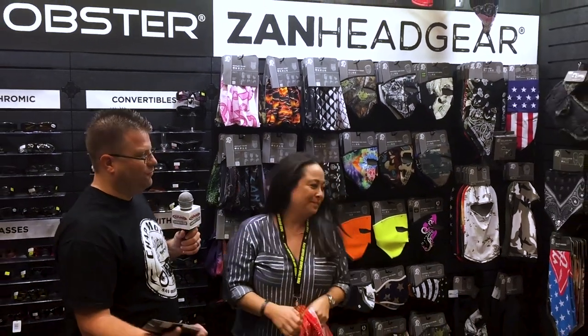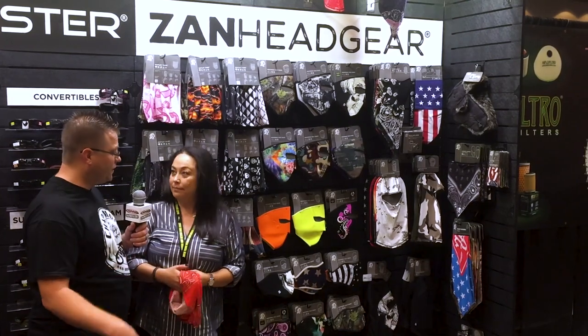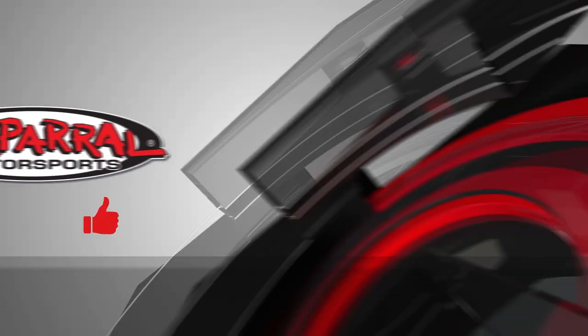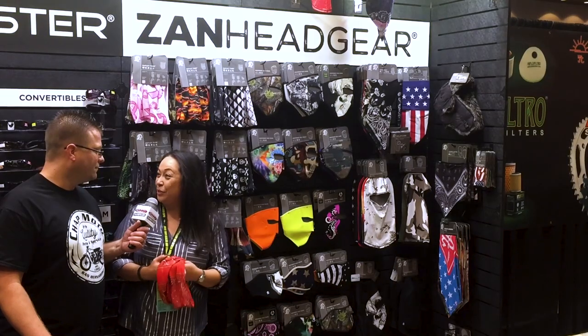Zan Headgear — what we're doing here is providing comfort for riders to protect them from the elements while riding their vehicles off-road. These can be used for motorcycles, dirt bikes, ATVs, UTVs. Blasting through the desert, keeping that sand out of your mouth and your face is definitely a good thing. Zan Headgear, we love you guys, and thank you for helping provide protection for us. Thank you for your business, we appreciate it. I'm Kyle Bradshaw from Chaparral Motorsports — until next time, take care and ride safe.